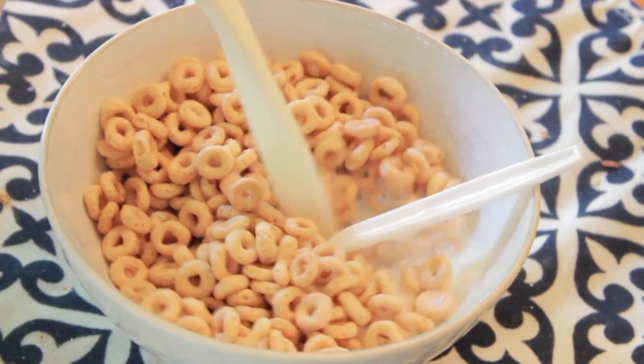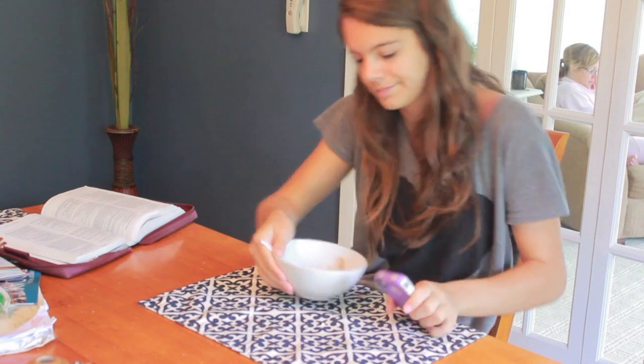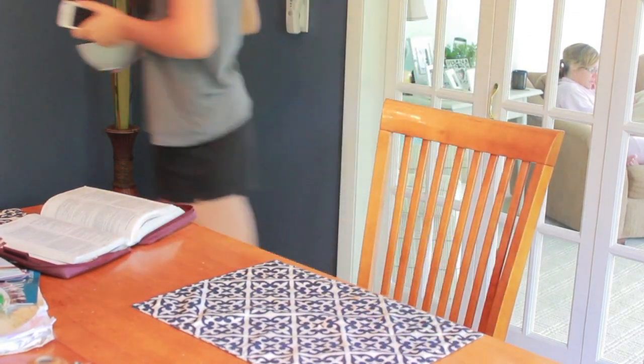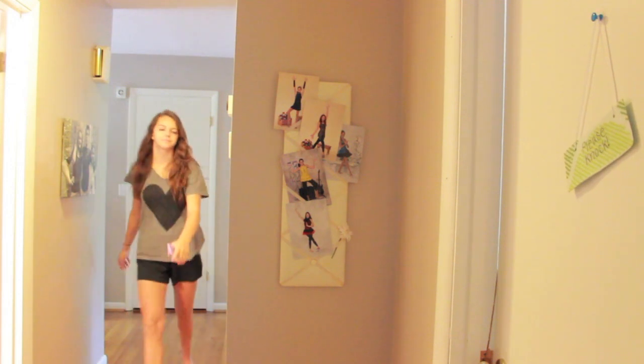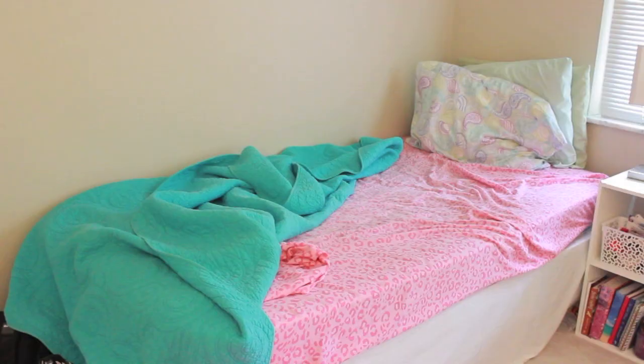So I had Cheerios and milk for breakfast and then I got on my phone again and I just checked all my stuff again, just in case a lot happened in the five minutes that I was off social media. And then when I was finished, I just went to the kitchen, put my bowl in the sink, and then I walked back to my room just to tidy it up and make it look a little cleaner.